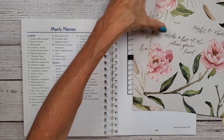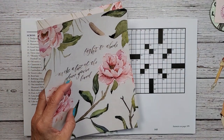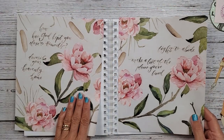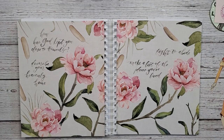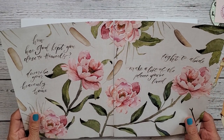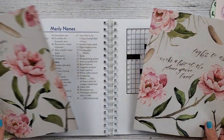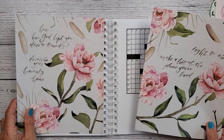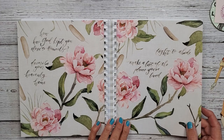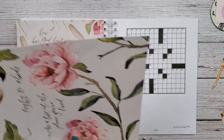I'm going to grab a little drink of water and then I thought I would get these flowers cut out. As you can see the pages went together like this, and I need to cover this up. I'm just going to start cutting and we'll chit-chat a little bit.